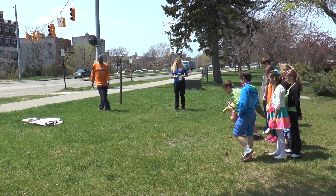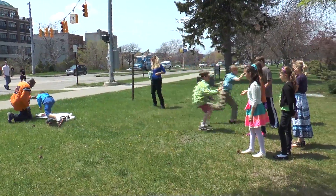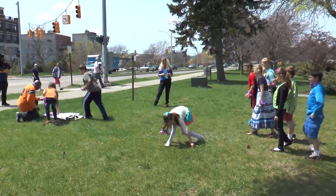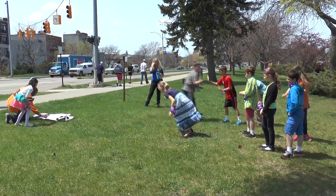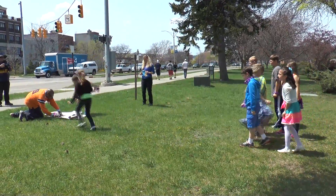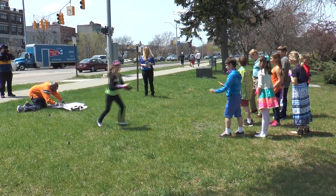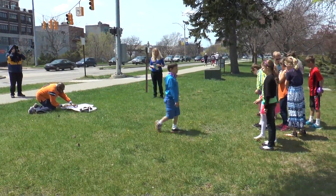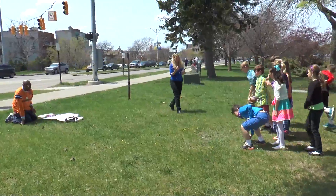Ready, set — go hunting! Good job, go tag the next person. High five the next person — grab the first one you see. Keep going, keep going, next person!